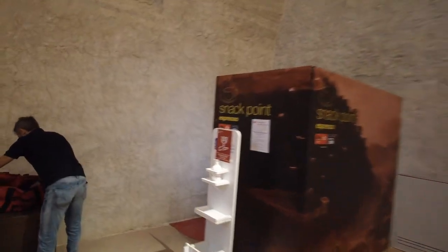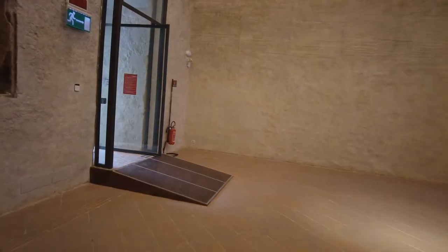What's a snack point? Is that like coffee? Yeah, it's a vending machine. That's funny.